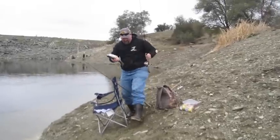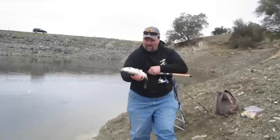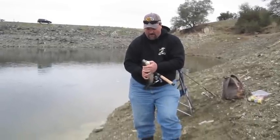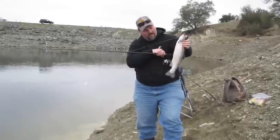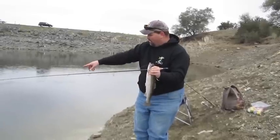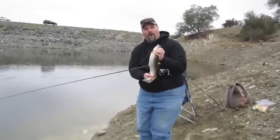Bring him over here, let me take a good look at him. That's a nice one. That black woolly bugger fished behind a water-filled bobber — it's really effective, as you can see. Are you trolling him real slow? Yeah, cranking it real slow right below the surface. I saw that one taken, he was right there.